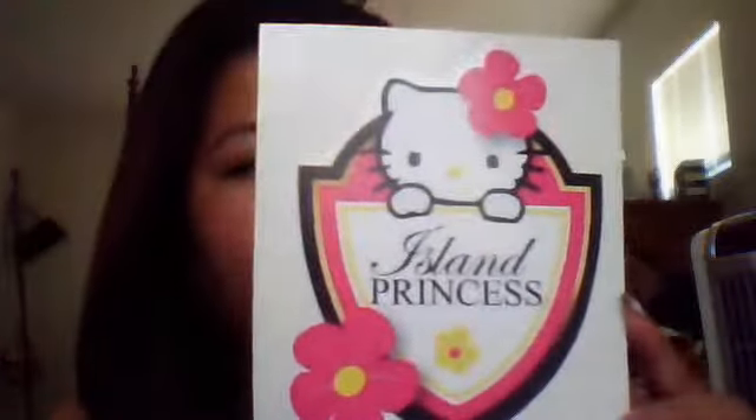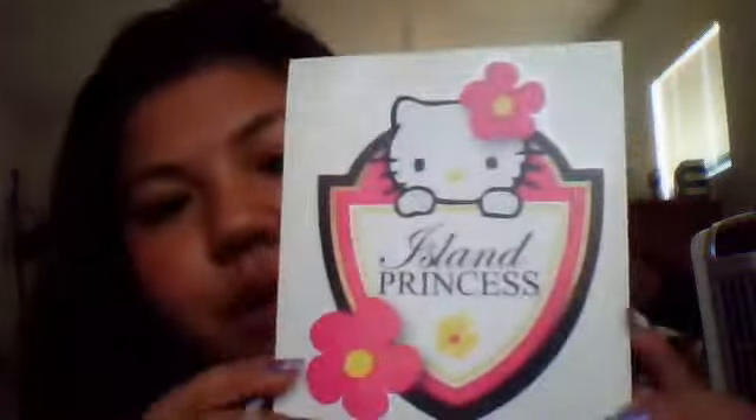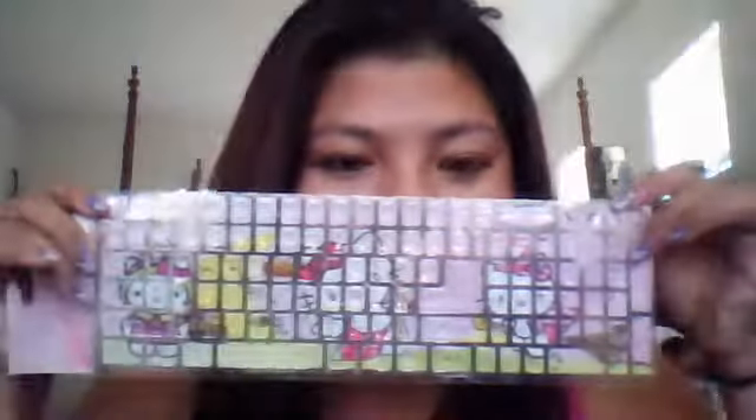First, I have a few little sticker things. This is like a car decal that I got from the Philan Festival that I haven't been able to stick onto my car yet. But it's basically Hello Kitty and then it has this little thing that says Island Princess — I think it's so cute. And then I also got keyboard stickers, and they're Hello Kitty as well.